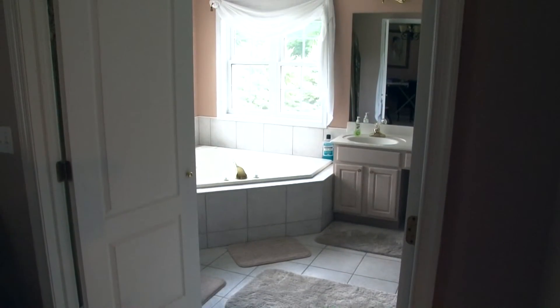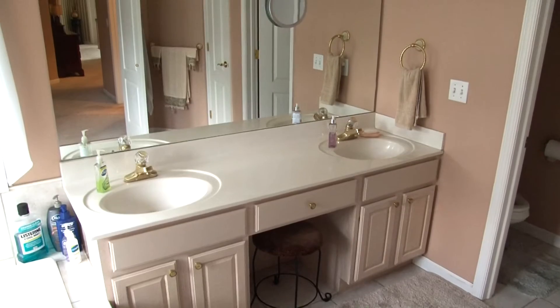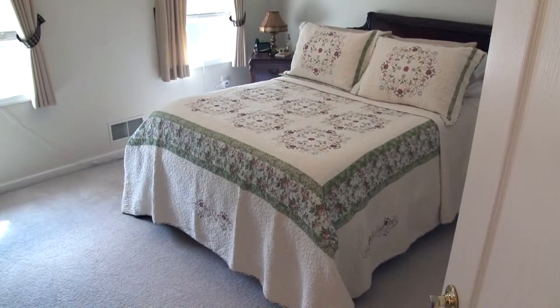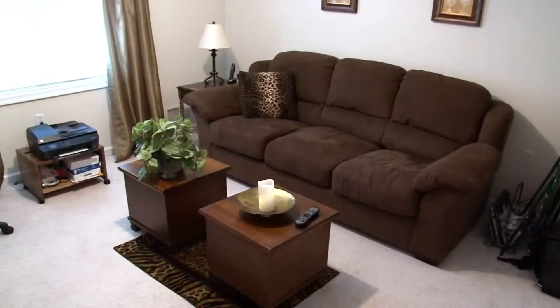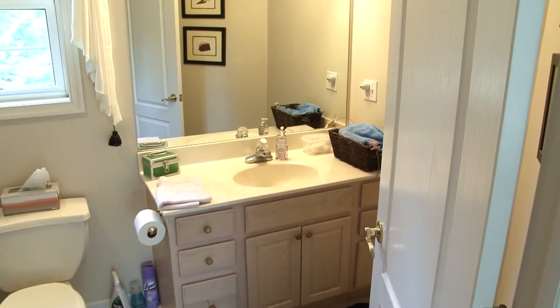A huge walk-in closet and a separate sitting area are also included. Another double door leads you to the master bath. Tiled floors, whirlpool tub, custom vanity with double sinks and a walk-in shower are featured in this soothing escape. An additional three large bedrooms with wall-to-wall carpeting and large closets will give the new homeowners plenty of options. Another full bath services these bedrooms.